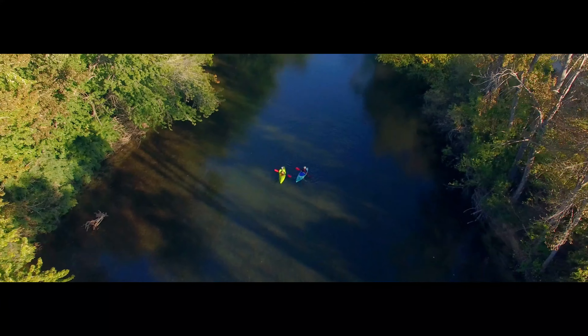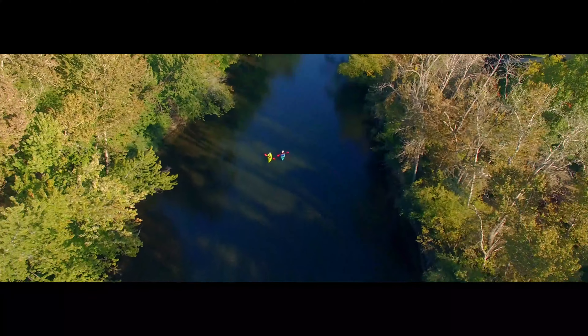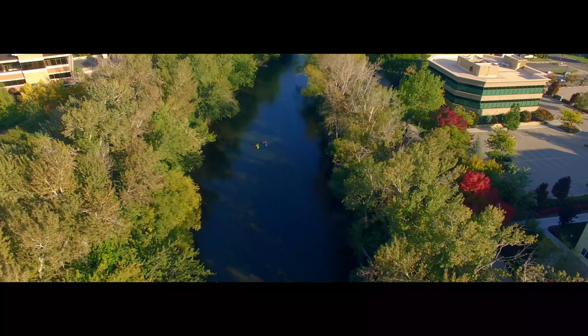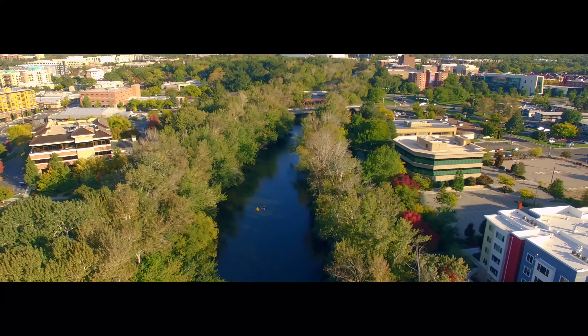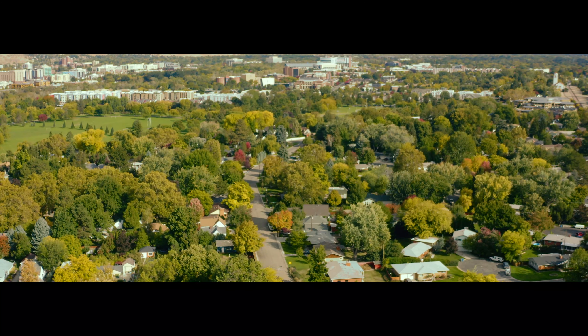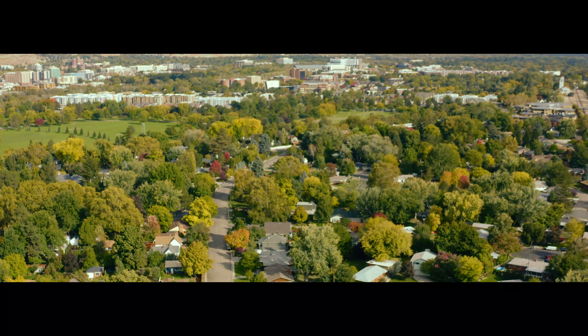Whether you're out for a gentle float or fishing at dusk, the nearby Boise River offers outdoor recreation for all. With miles of greenbelt pathways and picturesque vistas, there's something for everyone. In a state where quality of life matters, Idahoans find that quality on the Bench.